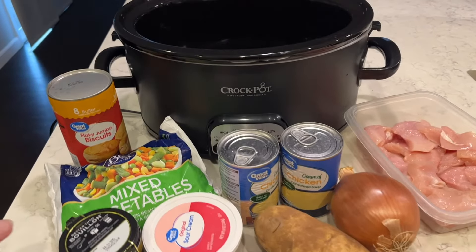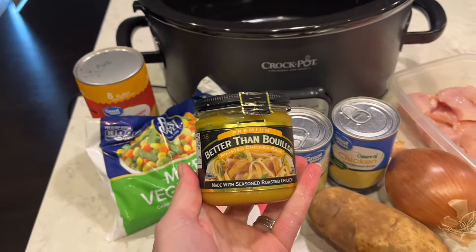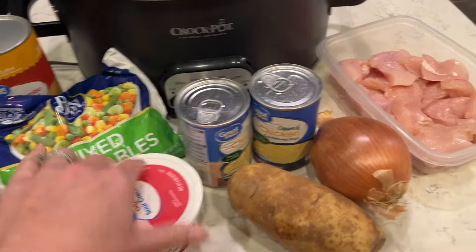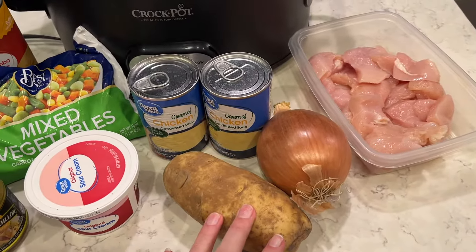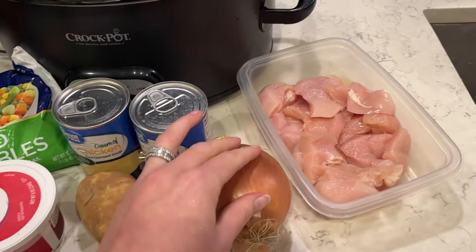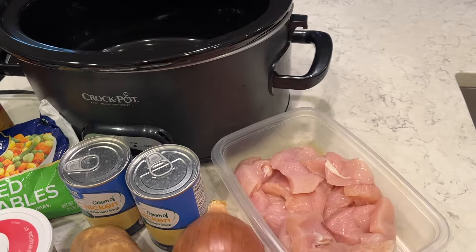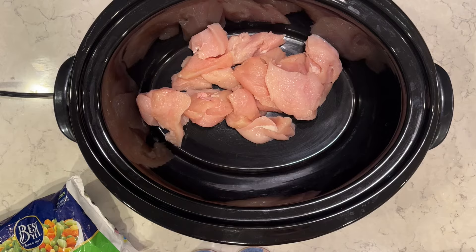So I'm going to make a chicken pot pie in the crock pot. I have frozen mixed vegetables, I have my better than bouillon that I use for chicken broth, I have two cans of cream of chicken, a potato, and an onion. I have my chicken that I've kind of cut up into some medium sized pieces, and I am going to put all of this in my crock pot.